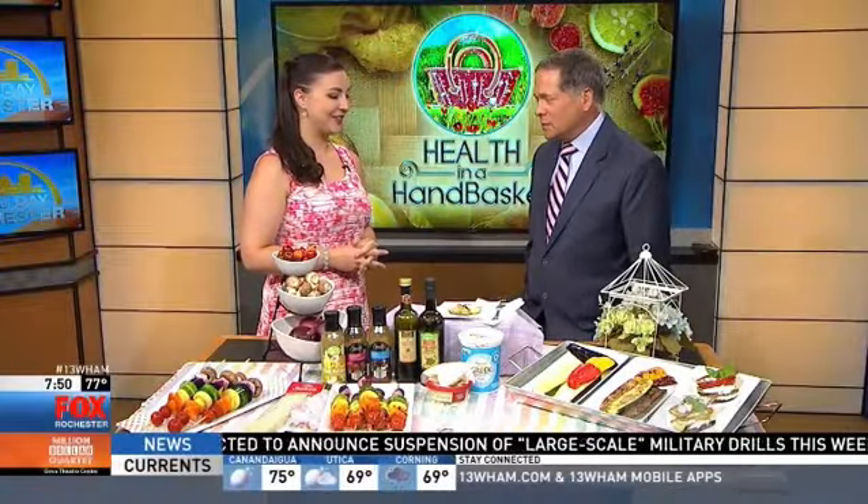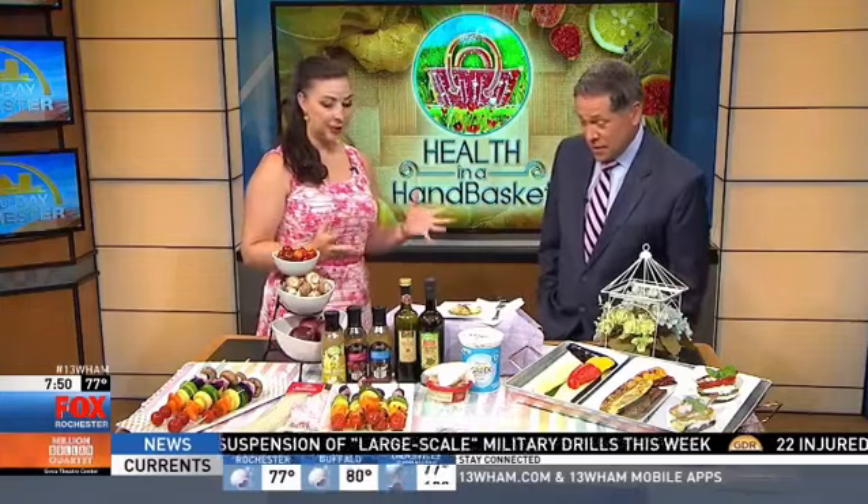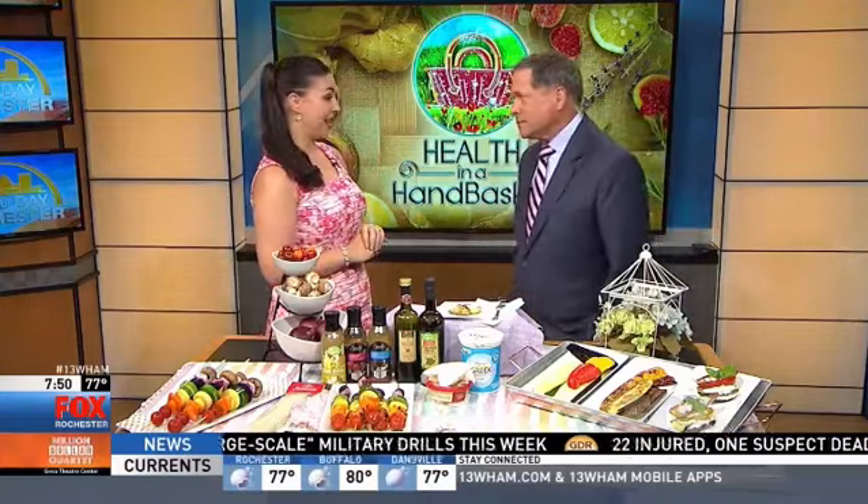Kyle here to talk about some tasty ways to enjoy grilled vegetables. You know, timing is everything. It's perfect because who's turning their oven on today? Nobody.